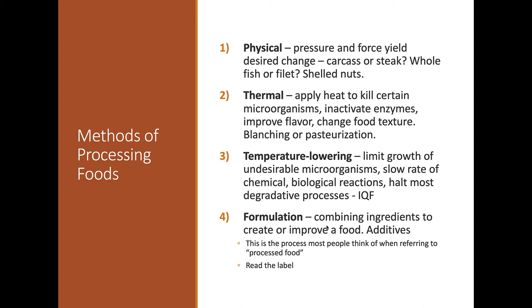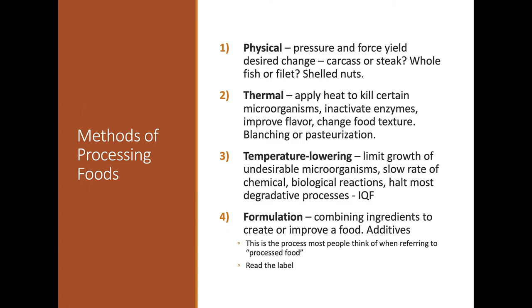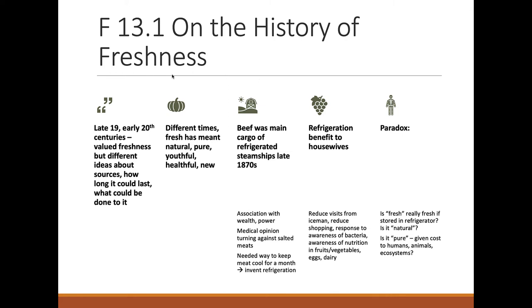Formulation is what we normally think of in food processing — mixing and adding things to food. I always encourage students to read the label: if you can't understand everything on it, maybe try a different product. The history of freshness is interesting too — 'fresh' used to mean just picked from your garden. Over time, as beef grown in the central part of the country was shipped to larger cities, 'fresh' came to mean it had never been frozen.